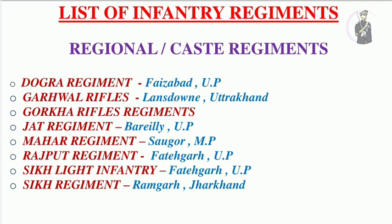In the Indian Army there are a number of infantry regiments classified into different categories. The first category is regional or caste regiments, where recruits are recruited on the basis of their region or caste. For example, for the Dogra regiment, recruits come from Himachal Pradesh, Jammu and Kashmir, and some districts of Punjab. For Garhwal Rifles, recruits come from the Garhwal region of Uttarakhand. For Rajput regiment, Rajputs are recruited; for Sikh Light Infantry, Mazhbi Sikhs are recruited; and for Sikh regiment, Sikhs are recruited. This criteria applies only to soldiers — officers are posted to every regiment irrespective of region or caste.